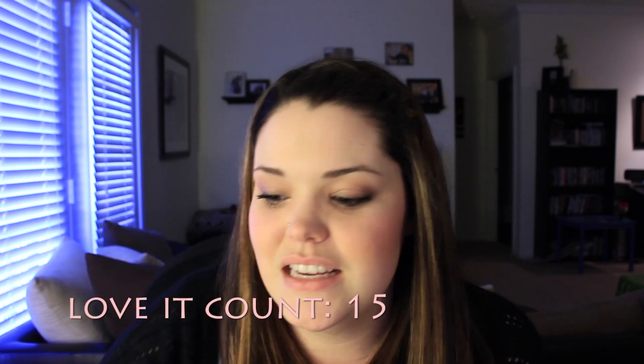My next beauty thing is my Clarisonic and I love this. I just bought it about a month or a month and a half ago and I've been using it every single day in the shower to clean my skin. Pretty soon I'm going to do a full in-depth tutorial and review, because I know a lot of companies have similar products — like Mary Kay just came out with one. So look out for that, but I just love this thing. It's amazing.